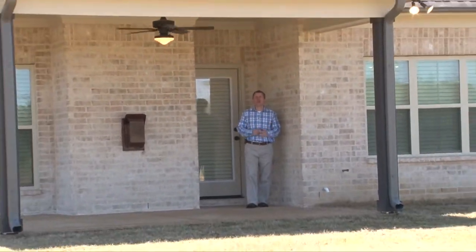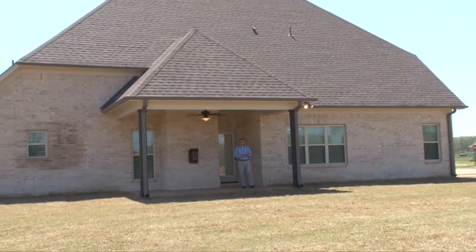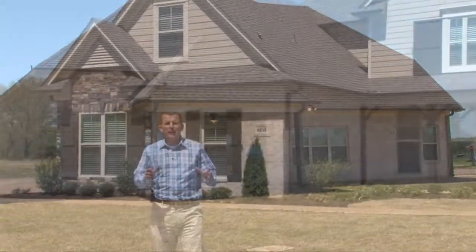Welcome outside where you'll find a great covered porch with ceiling fan, security lights, and built-in gas line. Thank you for joining me on a tour today of the Patriot II Plan, an incredible Energy Star rated home built by Classic Homes in the prestigious Hawks Crossing community next to Lewisburg Schools in Olive Branch, Mississippi.